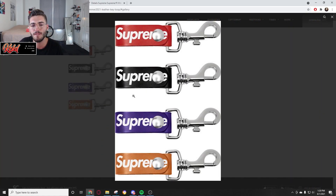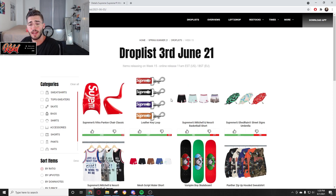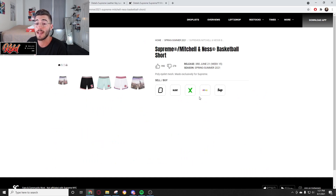Now we have the leather key loop. A lot of people like these — very simple, nice and easy. They're not very big, so with Supreme on it I expect these to be about 30 to 40 bucks because of the leather. That's expensive for a keychain, but it's gonna be 30 to 40 bucks. No resell value there.